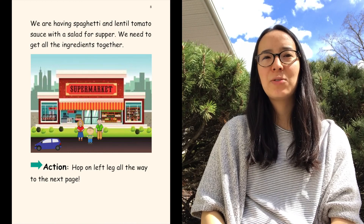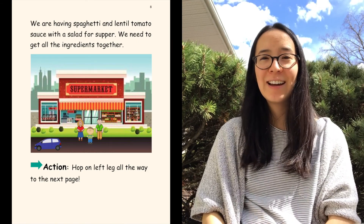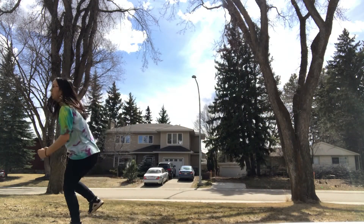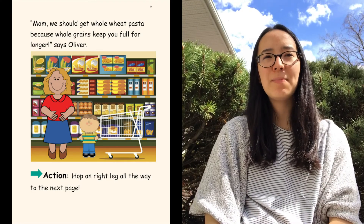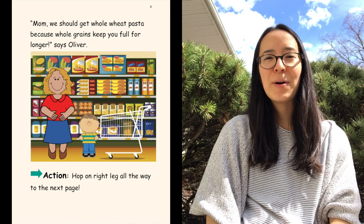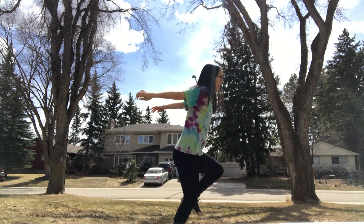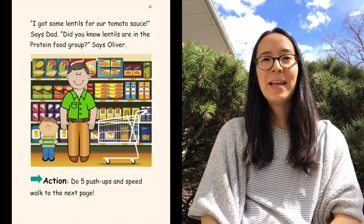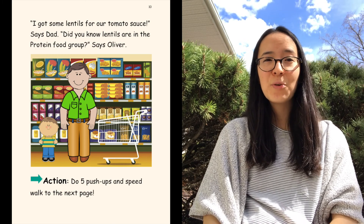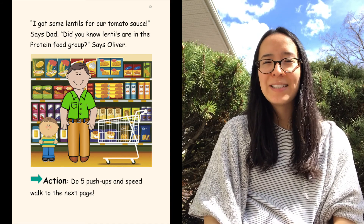We are having spaghetti and lentil tomato sauce with a salad for supper. We need to get the ingredients together. Hop on your left leg all the way to the supermarket or the next page. 'Mom, we should get whole wheat pasta because the whole grains keep you full for longer,' says Oliver. Hop on your right leg all across the aisle or to the next page. 'I got some lentils for our tomato sauce,' says Dad. 'Did you know lentils are in the protein food group?' says Oliver. Protein food groups make you strong, so do five push-ups and speed walk all the way to the next page.